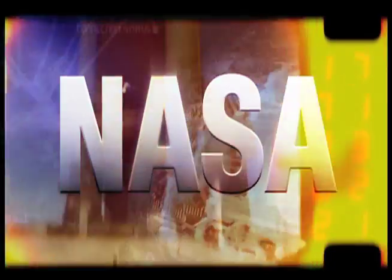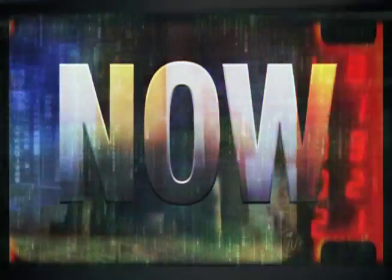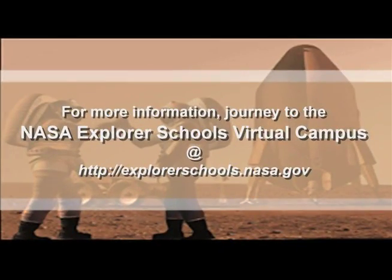Well, that's it for NASA Now. Be sure to join us next week when we'll see what the crew of Expedition 26 is up to on board the International Space Station. We'll see you next time on NASA Now. NASA Now comes to you from the virtual campus at NASA Explorer Schools.